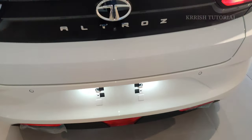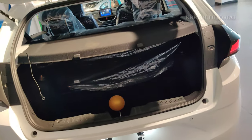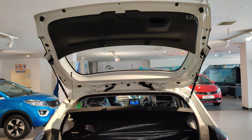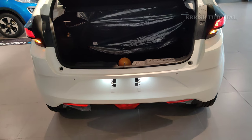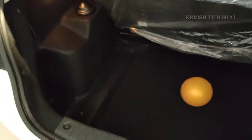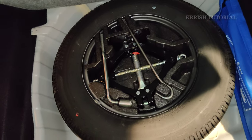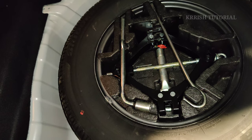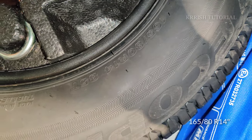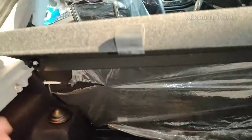The boot provides 345 liters of space with easy access. Emergency tools, a jack, and a spare wheel are stored underneath. The spare tire is a 165/80 R14 inch steel wheel. The rear parcel tray is removable, and folding the back seat provides increased luggage space.